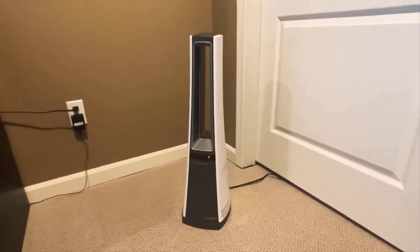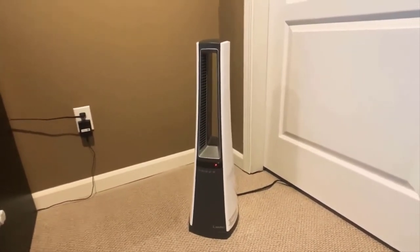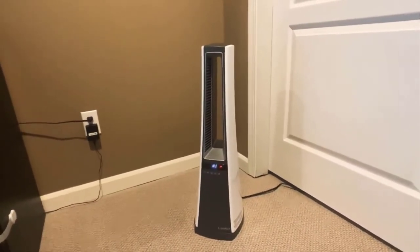The number 1 on the list is the Lasko Air Logic Ceramic Heater. At the top of our list of the best ceramic heaters is this bladeless model right here. Compared to other heaters, there's really nothing else like this unit for the price.